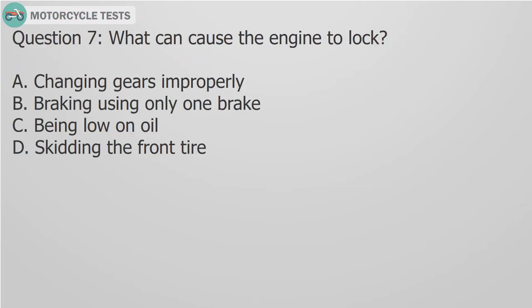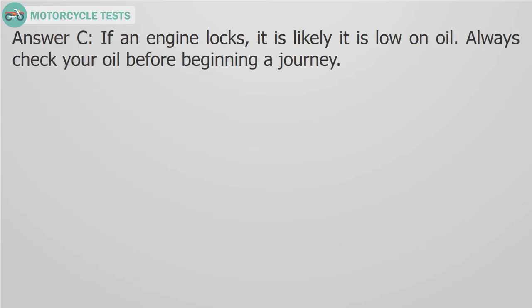Question 7: What can cause the engine to lock? A. Changing gears improperly, B. Braking using only one brake, C. Being low on oil, D. Skidding the front tire. Answer C: If an engine locks, it is likely low on oil. Always check your oil before beginning a journey.